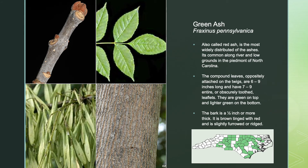Green ash, also called red ash, is the most widely distributed of the ashes in the state, and is common along rivers and low grounds in the Piedmont of North Carolina. The compound leaves, oppositely attached on the twigs, are 6 to 9 inches long and have 7 to 9 entire or obscurely toothed leaflets. They are green on top and lighter green on the bottom. The bark is a half inch or more thick, brown tinged with red, and is slightly furrowed or ridged.